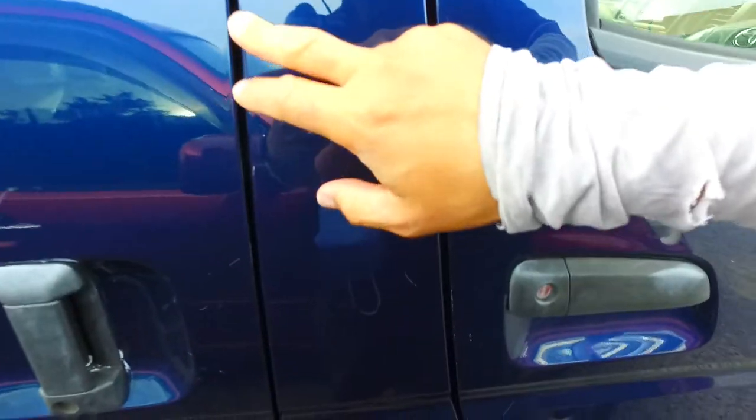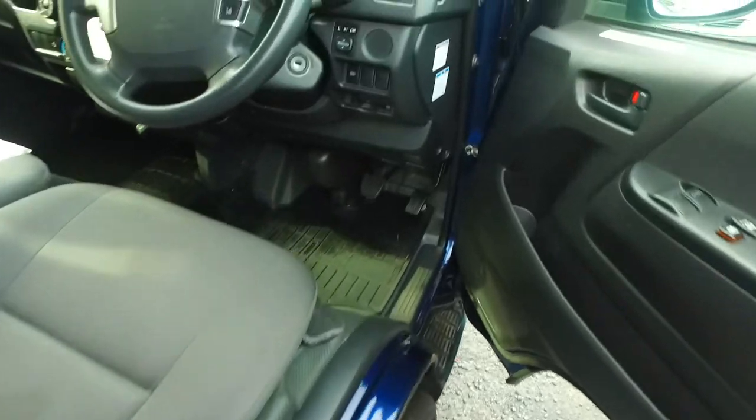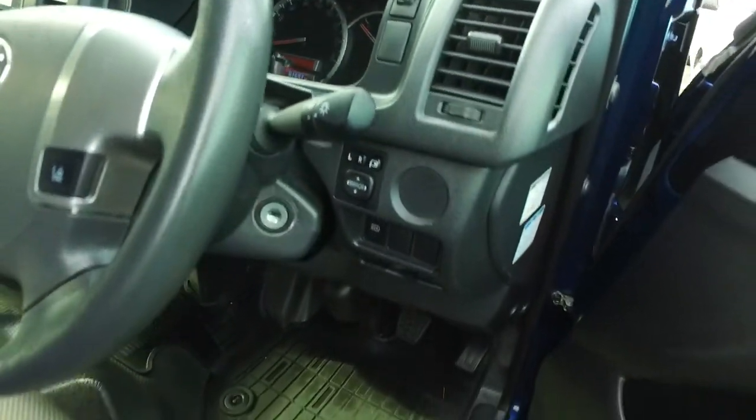There are a few marks and scratches unfortunately on the driver's side as you can see there, but it's definitely dual airbags — very handy. It also has lane departure warning and emergency brake pre-crash as well.